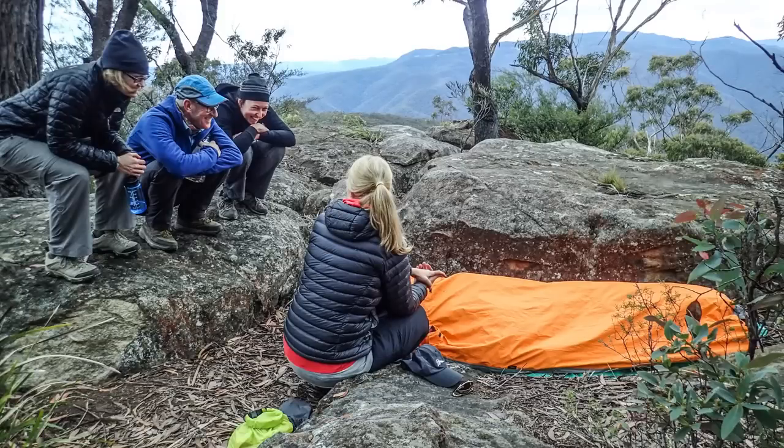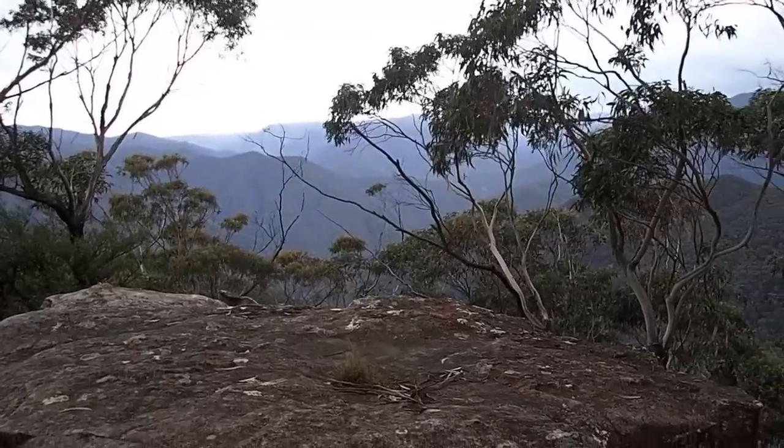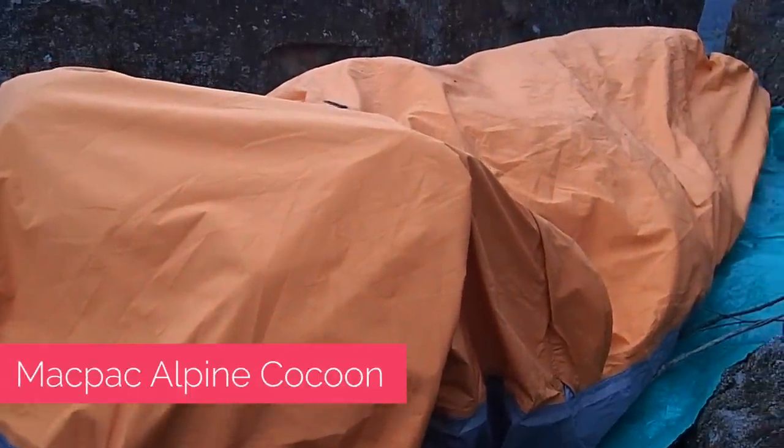All my friends are in traditional tents behind me, and they're all pretty happy now that it looks like it's going to rain. I'm going to be testing out Mac Pack's Alpine Cocoon, which is their bivvy bag.